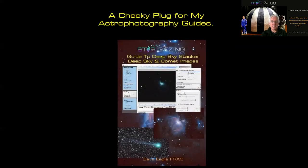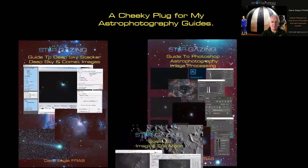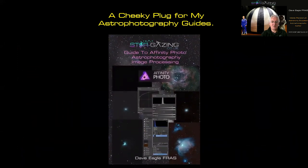A cheeky plug for my astrophotography guides: I have guides on Deep Sky Stacker, Photoshop, and imaging the moon using a webcam and DSLR. My new book, Affinity Photo Astrophotography Image Processing, is also available and proving very popular at its current low price.